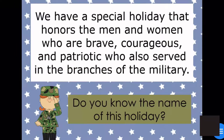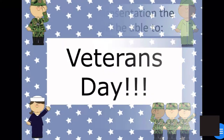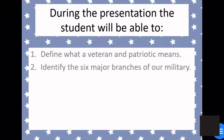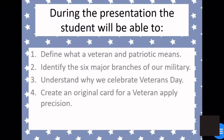We have a special holiday that honors the men and women who are brave, courageous, and patriotic who also served in the branches of the military. Do you know the name of this holiday? It's Veterans Day! During the presentation, students will be able to define what a Veteran and patriotic means, identify the six major branches of our military, understand why we celebrate Veterans Day, and then we're going to create an original card for a Veteran.